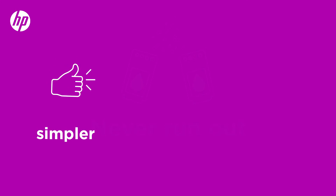Printing made easier, simpler, saving you time and money. How does it work?